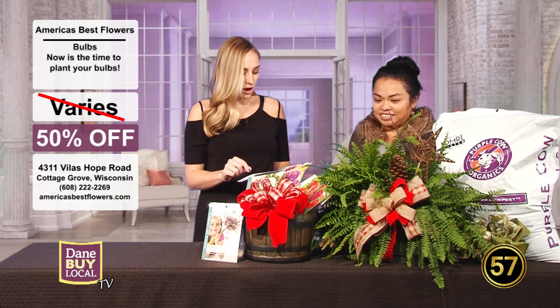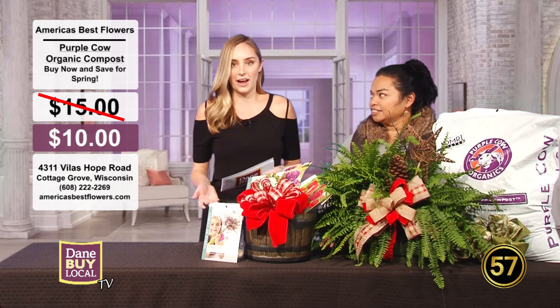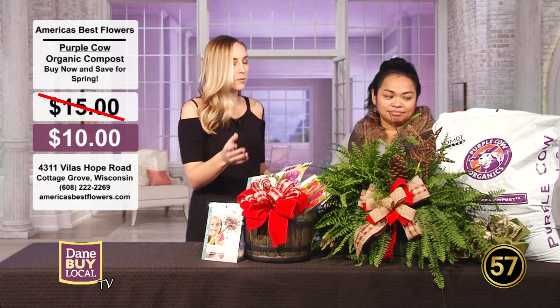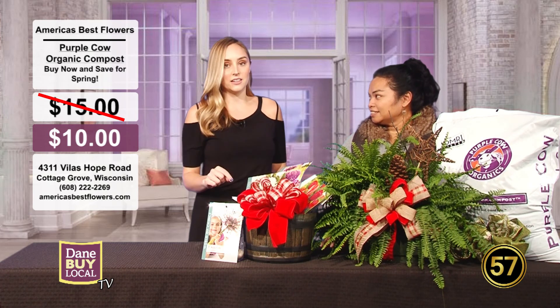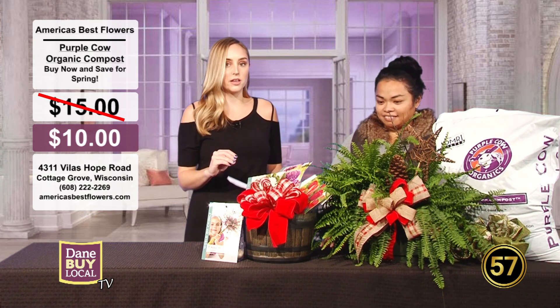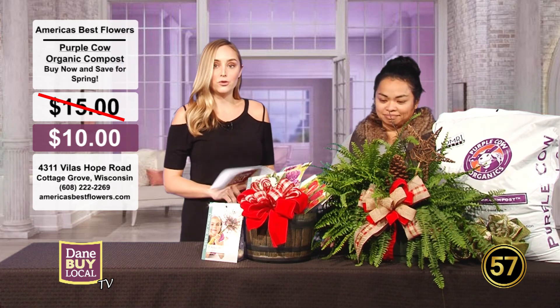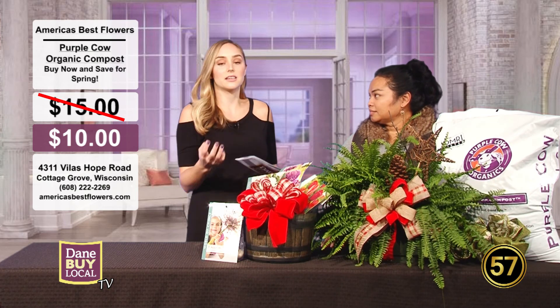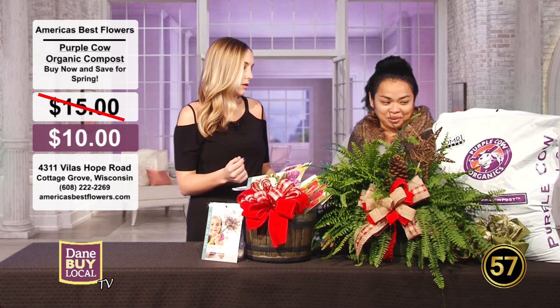We're also going to talk about Purple Cow Organic Compost, which is a local brand. Some people may not be familiar with compost and the benefits. What I didn't know is compost is something you can use with your lawn, your garden, indoor and outdoor plants, and vegetables. It really helps enrich the soil and develop root health, which is so important.